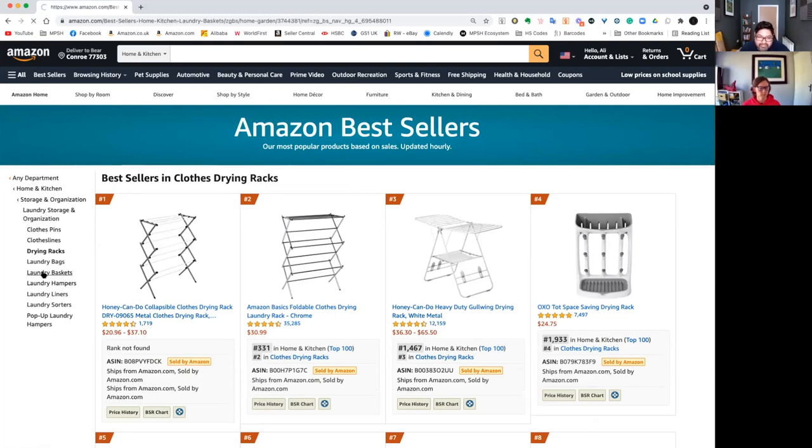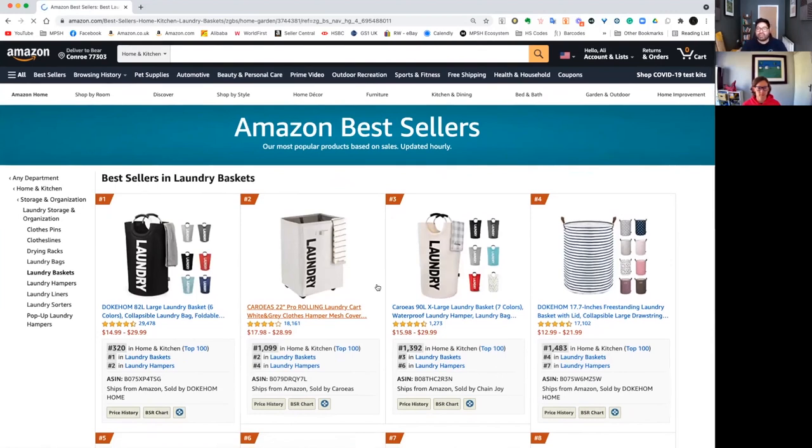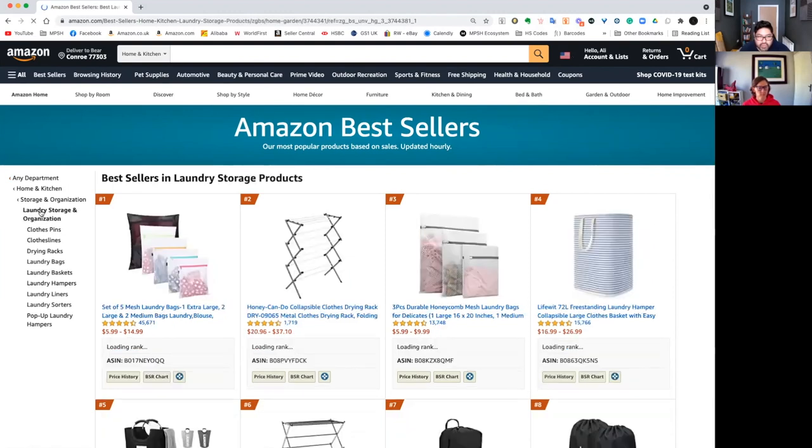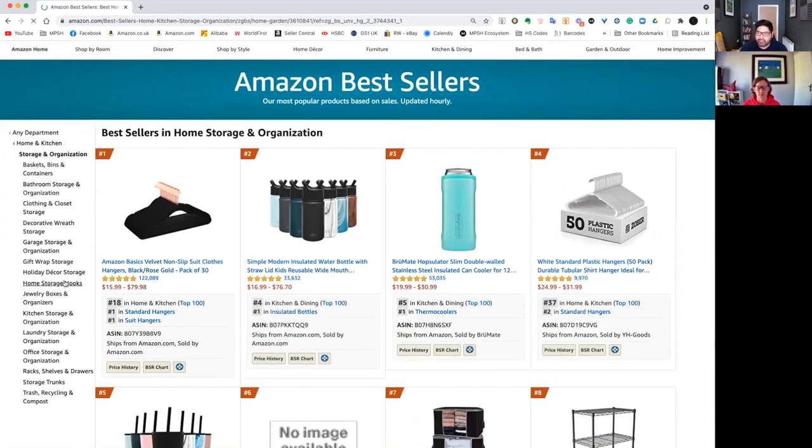We can click on any of these and it'll bring up the top 100 in this subcategory. The tree element is on the left-hand side — you can see this is a subcategory within home and kitchen, in storage and organization, laundry storage and organization, and there's tons to look through. Laundry baskets is going to be a lot of the same products. This is also a really good tool when you're stuck in a rut. Even if it says laundry bags, go through both pages of the top 100 — sometimes things are listed in the wrong category, and you find a gem.